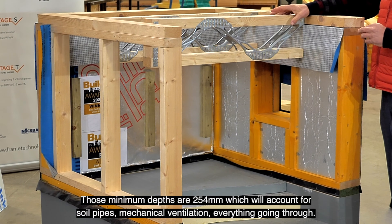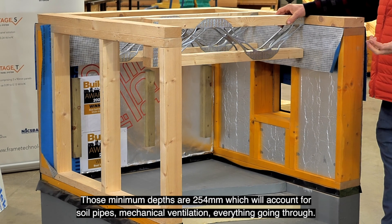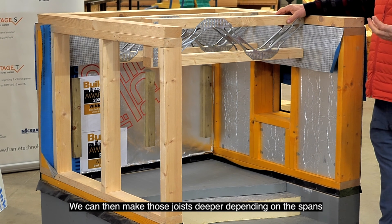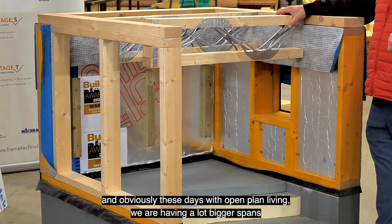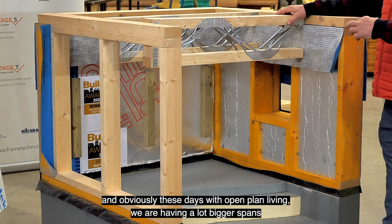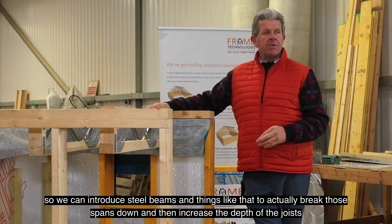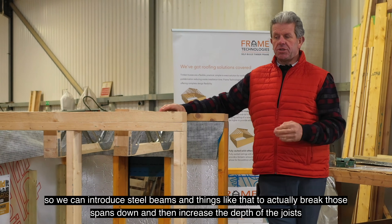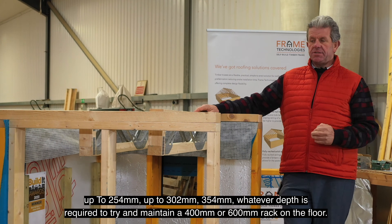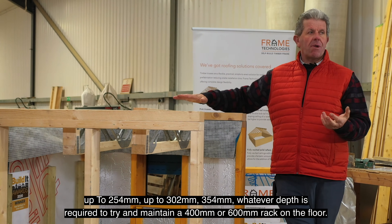The minimum depth of those metal web joists is 254mm, which accounts for soil pipes and mechanical ventilation. The deeper we can make the joists depends on the spans, and with more open-plan living we're having bigger spans now. We can introduce steel beams to break those spans down and increase joist depth from 254mm up to 302mm, 354mm, or whatever depth is required to maintain a 400mm or 600mm rack on the floor.